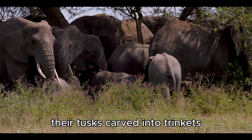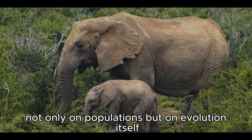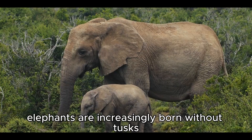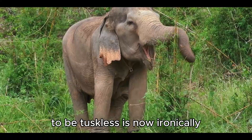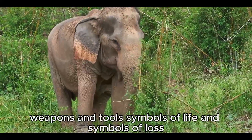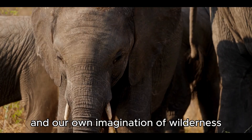This relentless poaching has left scars not only on populations, but on evolution itself. In some parts of Africa, a shocking change has emerged — elephants are increasingly born without tusks. What once was rare has become survival's answer to human greed. To be tuskless is now, ironically, to be safe. Tusks are thus paradoxes: weapons and tools, symbols of life and symbols of loss. They are nature's chisels, shaping both the elephant's world and our own imagination of wilderness.